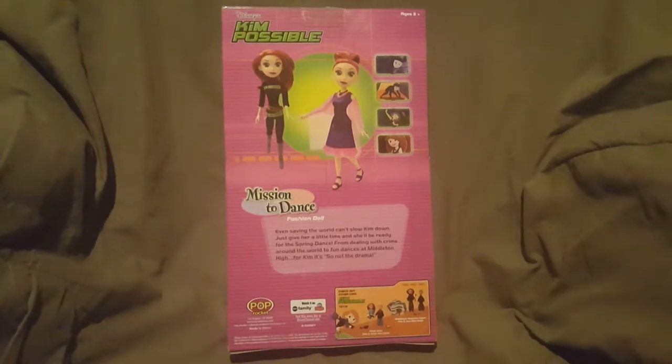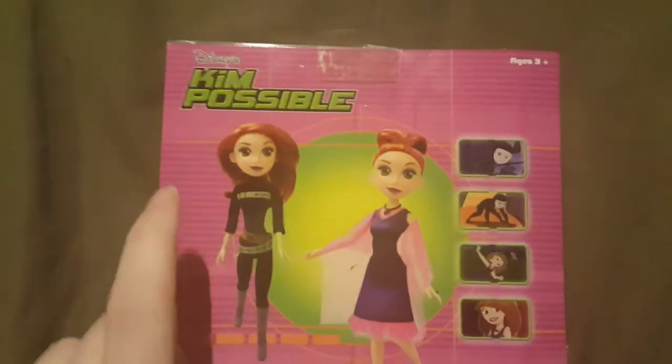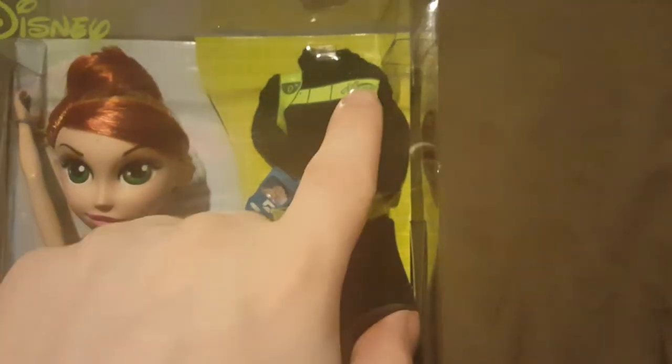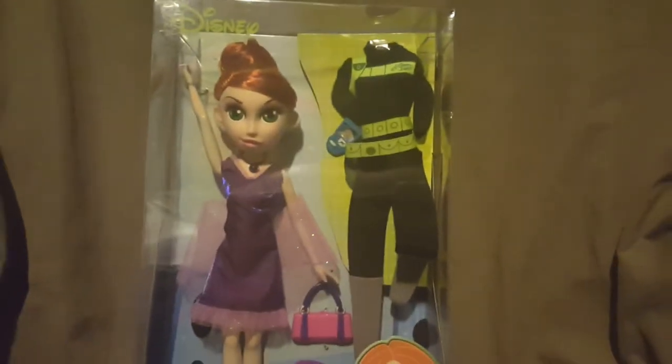Let's take a look at the back of the box. We have the ages three and up right there, Disney's Kim Possible. I want to point out that on the back of the box picture, the belts are two different colors and it says 'Kim' on her name tag, but when we look at the actual doll you can see the belts are the same color and it's just the Kim Possible logo. I just want to point that out in case you're looking at the back of the box and wondering - I don't know why they did that.